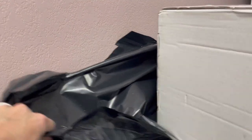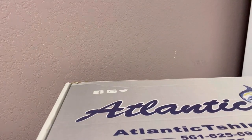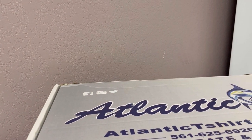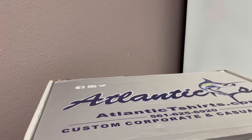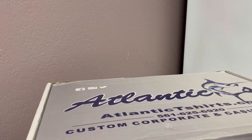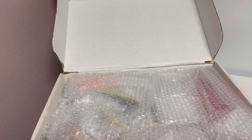Let me see if I can get this out of this bag. Let's see what's inside — I'm so excited. Here we go. This is really a nice, easy-to-open box. Look at that. Nice presentation for sure.